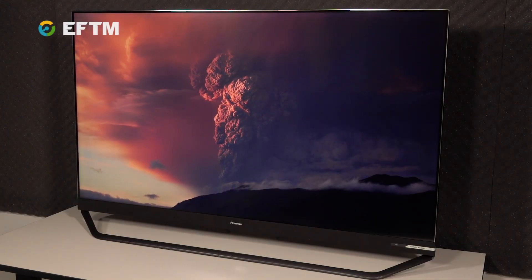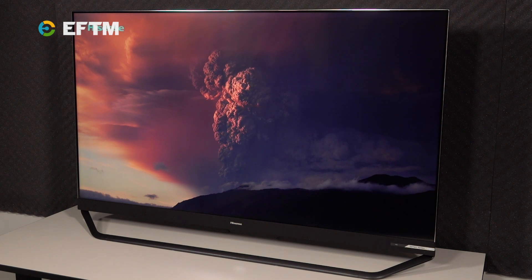What on earth is a quantum dot? It's a term you've probably heard in recent years, referring to the latest and greatest TVs. So let me explain using this 65 inch Hisense Series 9 ULED 4K TV.